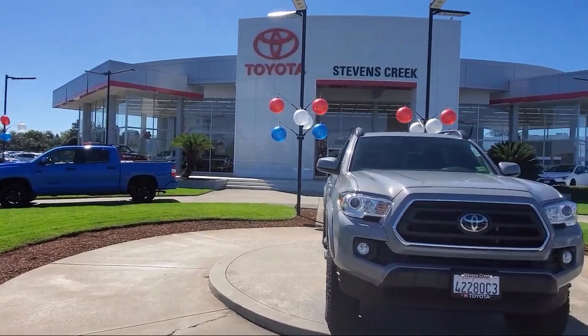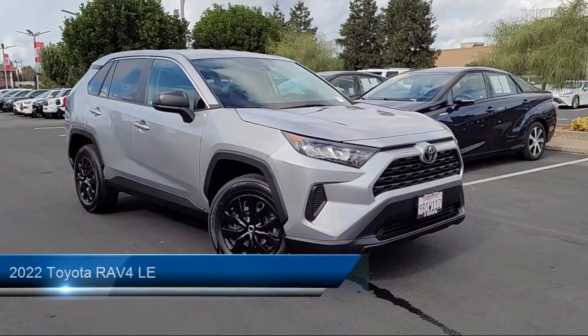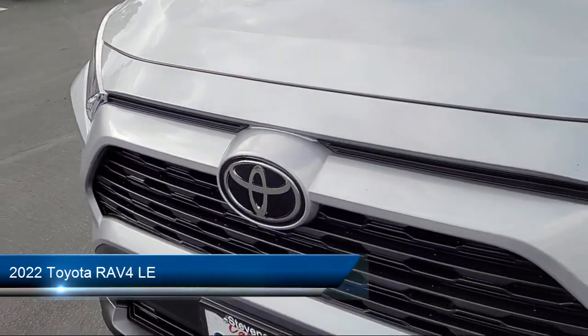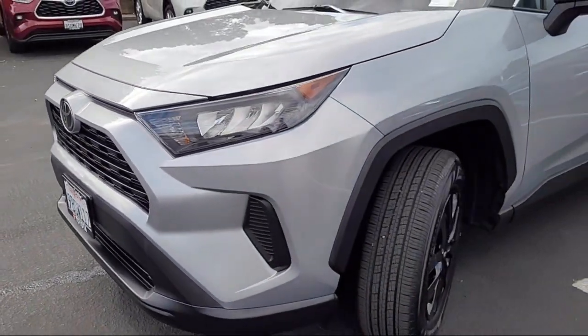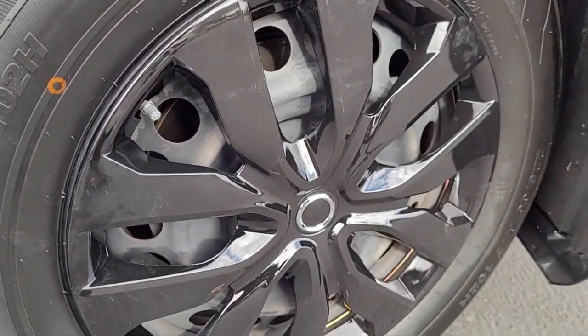Welcome to Stevens Creek Toyota, and here's a look at another one of our great vehicles for sale. It comes equipped with smart device integration, all-wheel drive, keyless entry, lane keep assist, LED headlights, and auxiliary audio input.